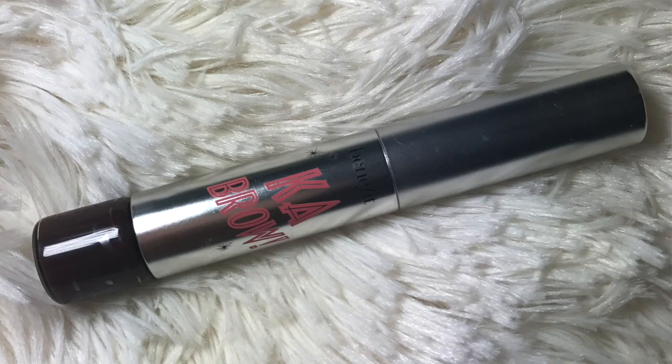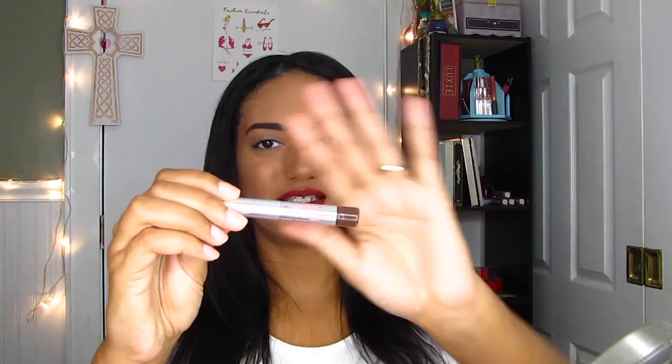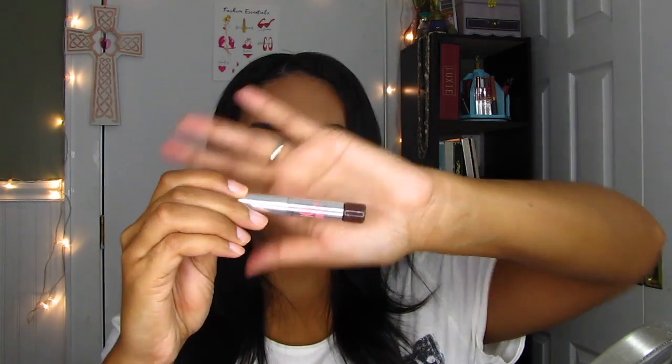For my eyebrows, I have on the Benefit Brow gel — I think it's a pomade, rather. This isn't full size — it's a deluxe sample. This is another product I've had sitting around for a while, because I'm in love with my Anastasia Beverly Hills Dip Brow Pomade. But then I started using this, gave it a shot — I'd heard great things about it — and I can't stop using it.